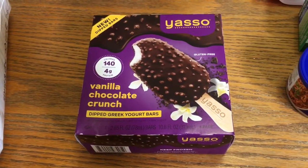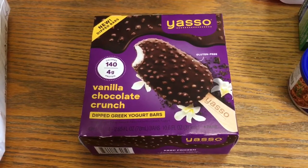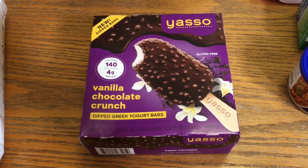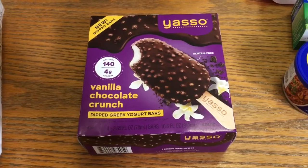The Yasso bars were $4.58. I used a free product coupon I got in the mail, and then I got a dollar back from Ibotta making this a $1 moneymaker. By the way guys, if you're new here and you have no idea how to get coupons in the mail, I will leave a playlist link down below for you.